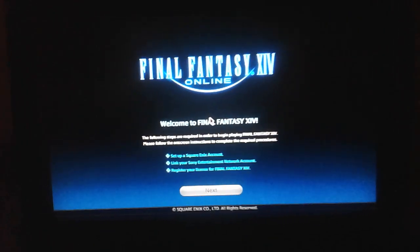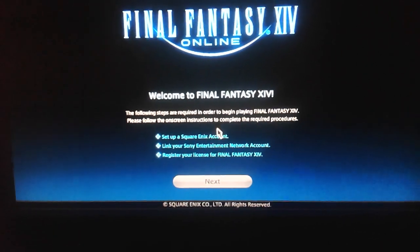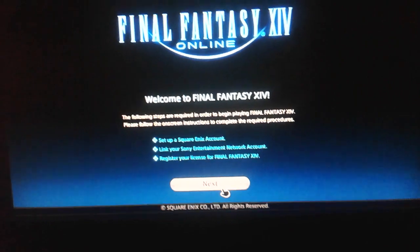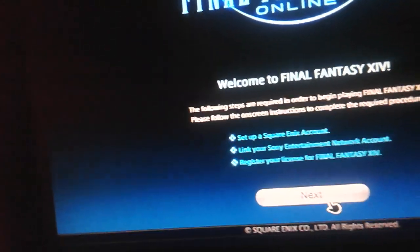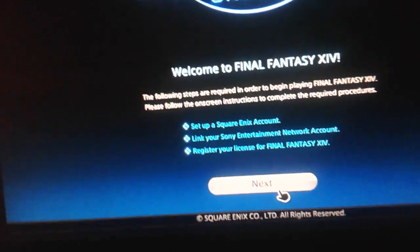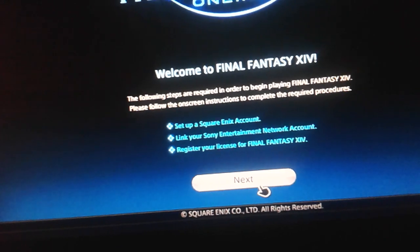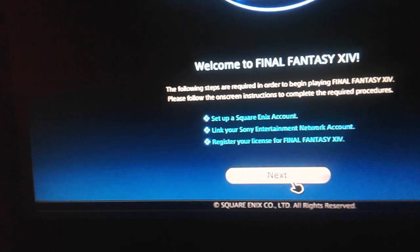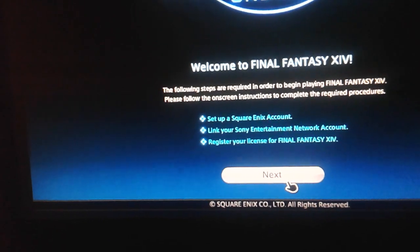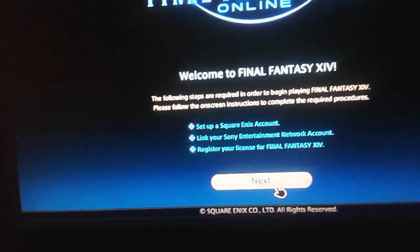Alright, so we have here — it says welcome to Final Fantasy XIV, and pretty much it says: sign up, set up a Square Enix account, which I've done that for the demo. I downloaded the demo around somewhere around July, around the time that I got my PS4.